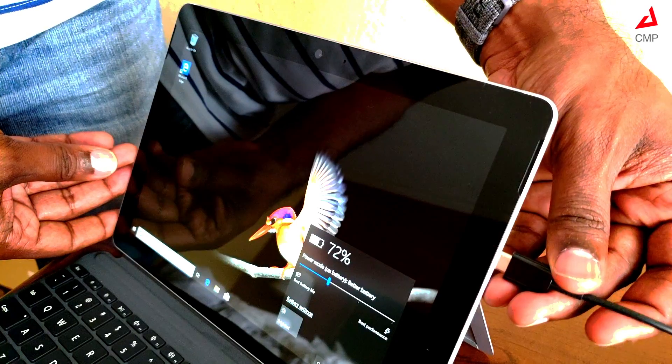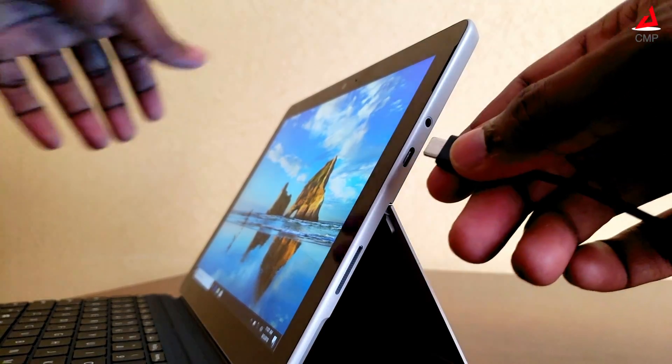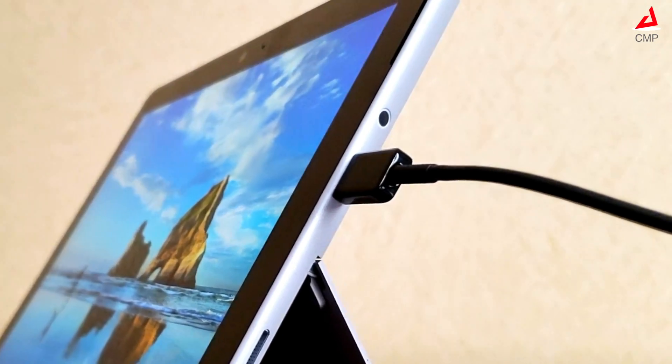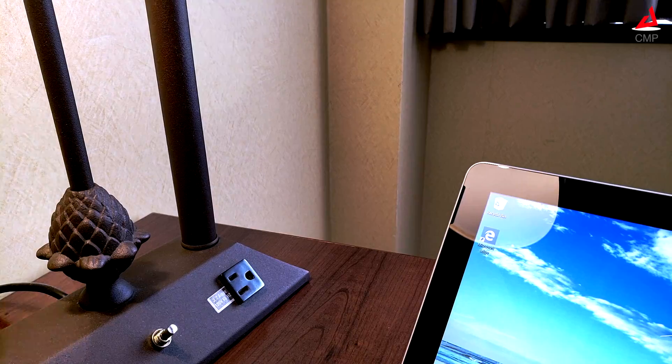This can charge through a proprietary charging port and a Type-C port. The Type-C charging option is unique to Surface Go and even the bigger sibling does not have this feature. This helps with charging the device from external battery packs. The dual front-facing speaker has decent audio quality.